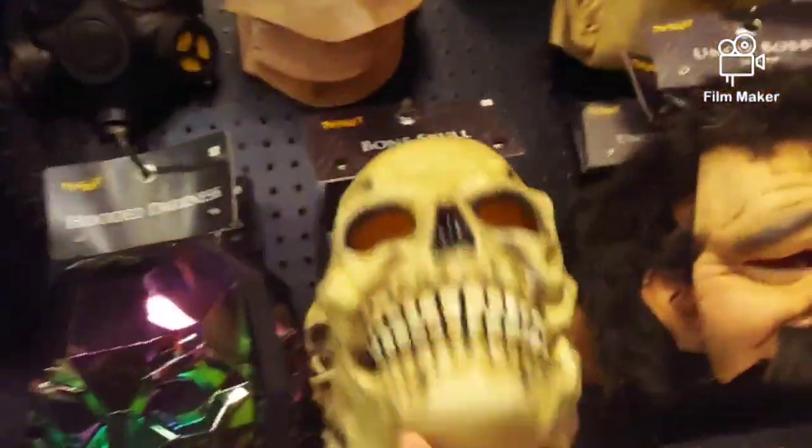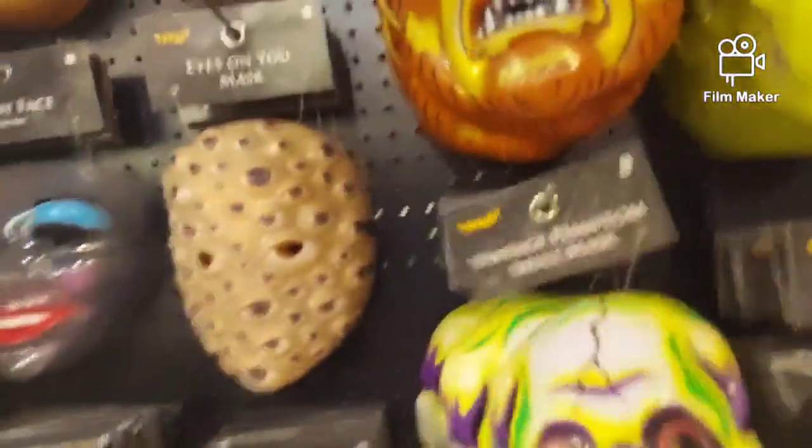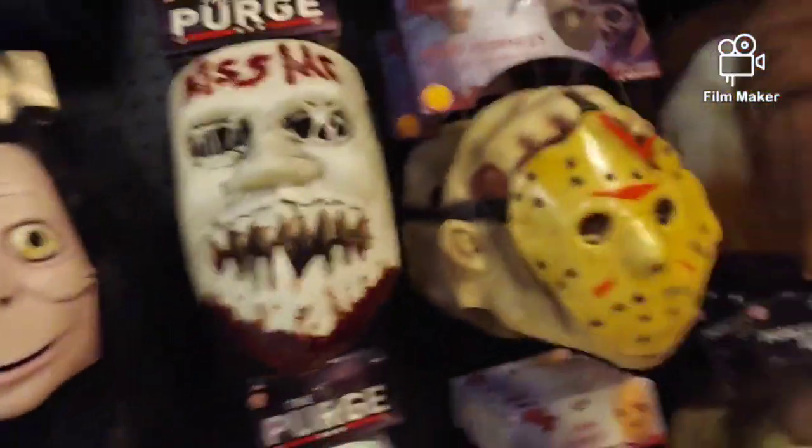I used this mask in the movie — the Vintage Clown, like I said. I want to get this mask really bad, and the pumpkin down there, and the vintage Jolly Ghost mask. It looks like Casper the Ghost or a Fun World mask. I want to get this mask.